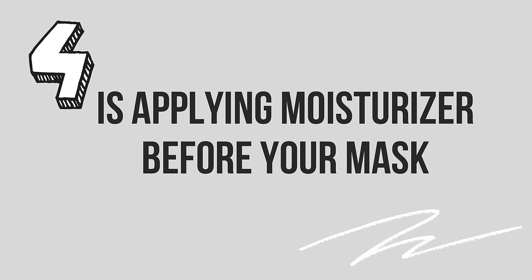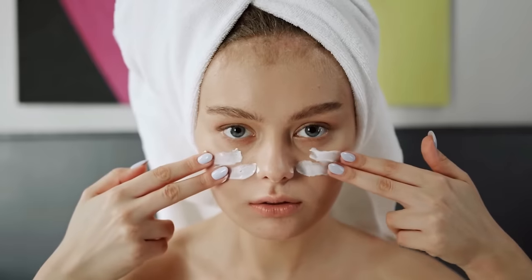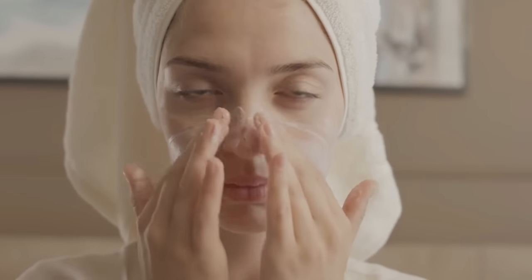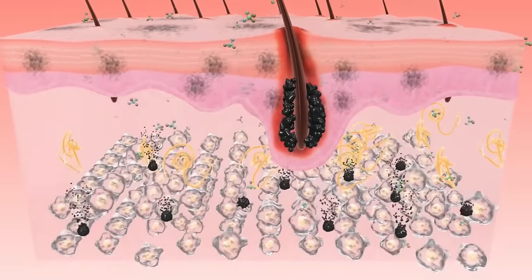Number four is applying moisturizer before your mask. This is a huge no-no, but I hear more and more people trying to do this. You never want to moisturize or use sunscreen before your mask — it sounds obvious to some, but some people will add moisturizer beforehand. Remember, both sunscreen and moisturizer are occlusives in effect, and we want absorption of the mask; that's one of its big benefits.